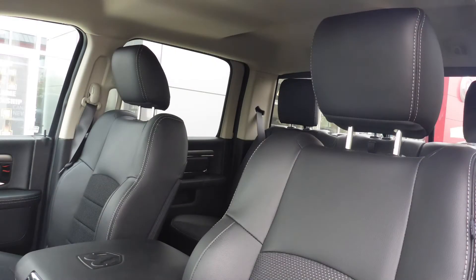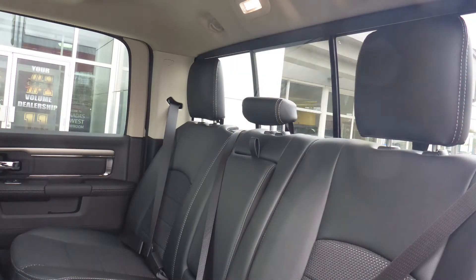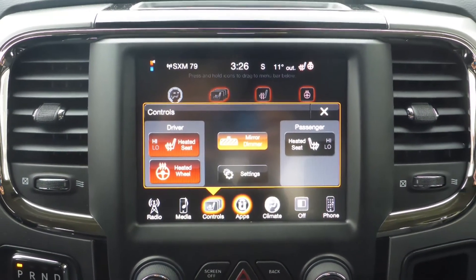Also Taylor, the interior features a cloth and leather combination seating with premium stitching and rear folding seats. As well, the front seats and steering wheel are heated.